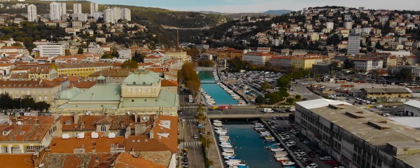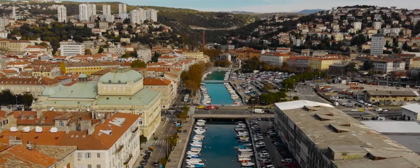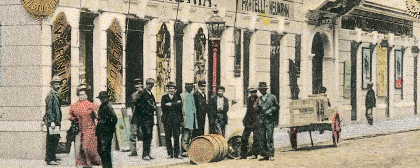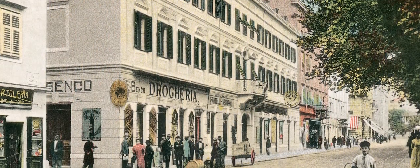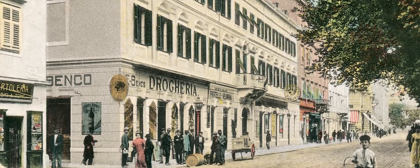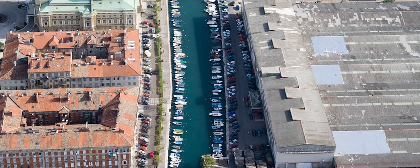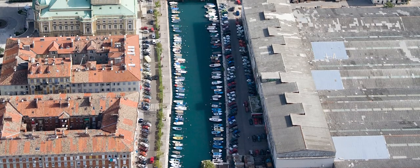The port and the sea are responsible for transforming Rijeka from a small, peripheral, sleepy village of the 18th century to a city full of ambition and dreams of significance and greatness at the end of the 19th and early 20th centuries. Forget cars and roads — imagine people walking along that space: sailors shouting, mooring and releasing boats, sailors loading and unloading cargo.